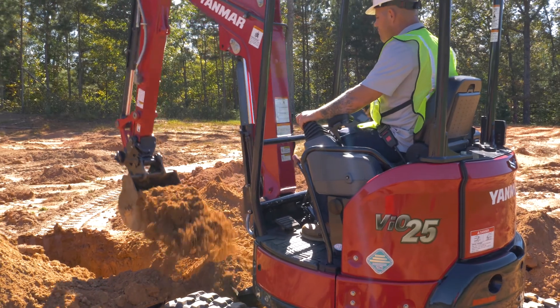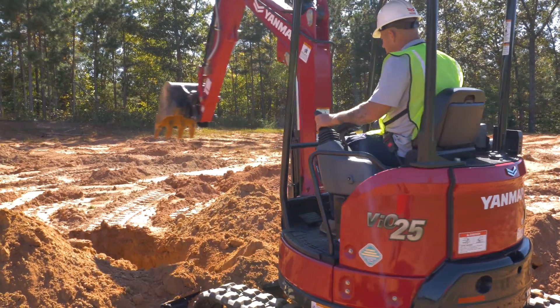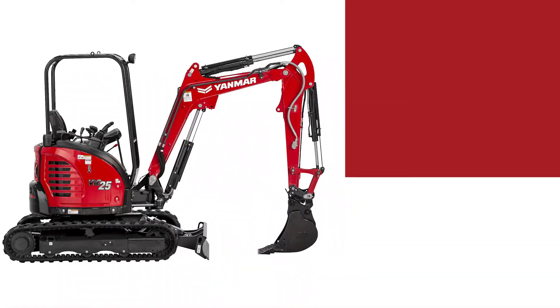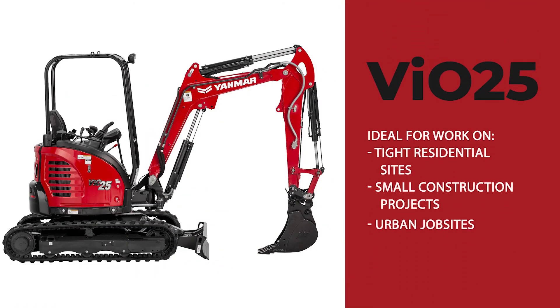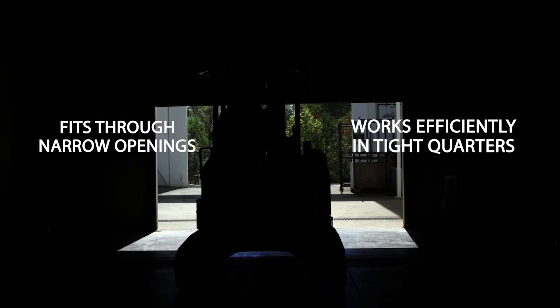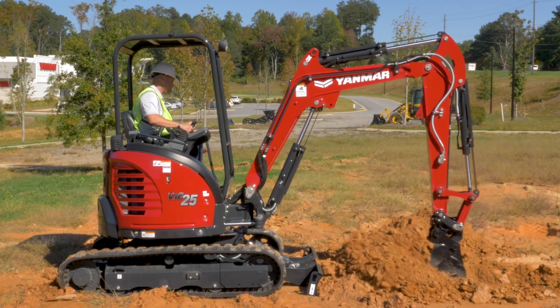Introducing the VI025, an all-new premium red color. An aggressive new look for the most durable excavator in its weight class. This excavator is ideal for work on tight residential sites, small construction projects, or urban job sites. The VI025 fits through narrow openings and works effectively in tight quarters. If these are your challenges, this is your machine.